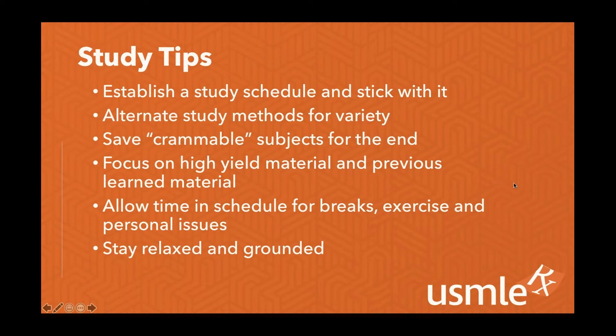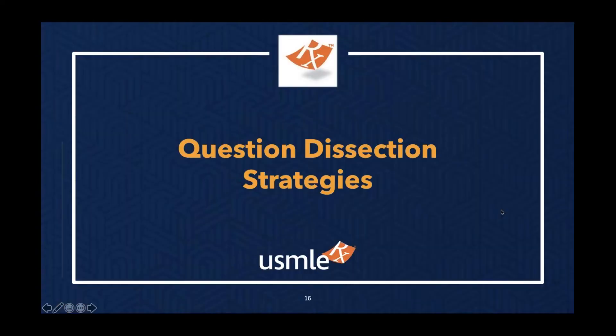I will now pass it over to Sean. Sean's going to go through a little bit about our question dissection strategies and walk through that with some Step 2 CK questions today, so you guys can work through that with us.